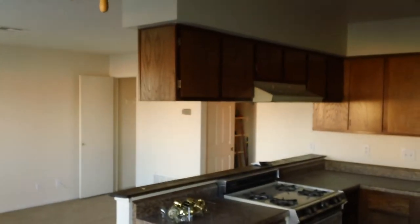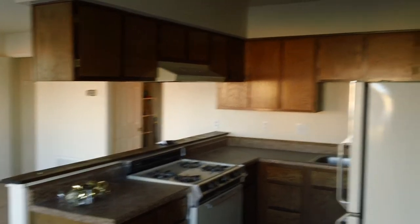Ceiling fans in all the rooms. Tile floor and carpet. Gas stove.